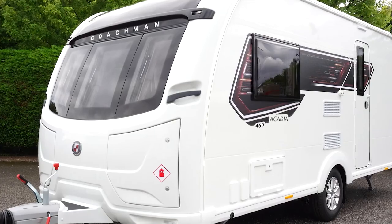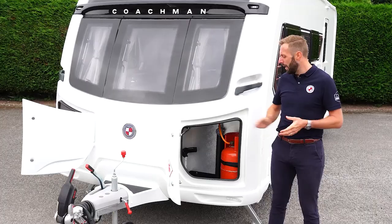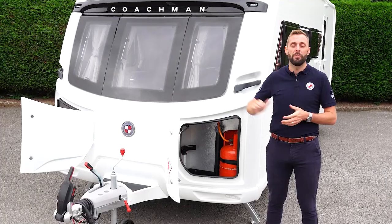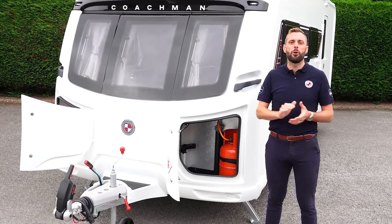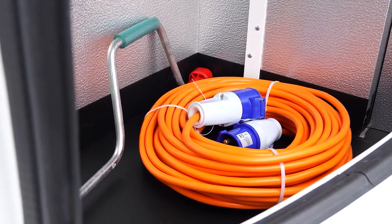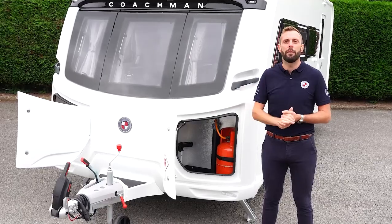All of our models feature our unique dual locker storage system. The nearside locker is designed to accept two six-kilogram gas bottles. The offside locker is purely for storage and a great place for keeping items such as mains electric lead, corner steady winding handle, and any other items that are used outside of the caravan.